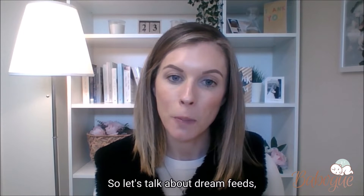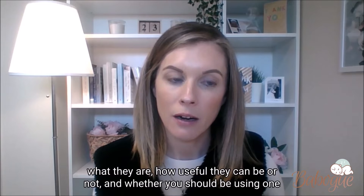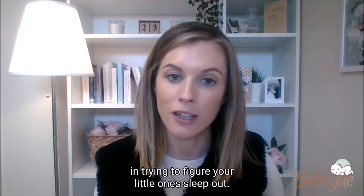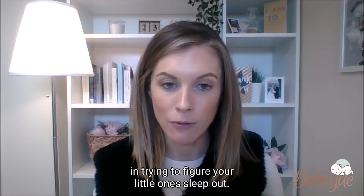So let's talk about dream feeds — what they are, how useful they can be or not, and whether you should be using one in trying to figure your little one's sleep out.